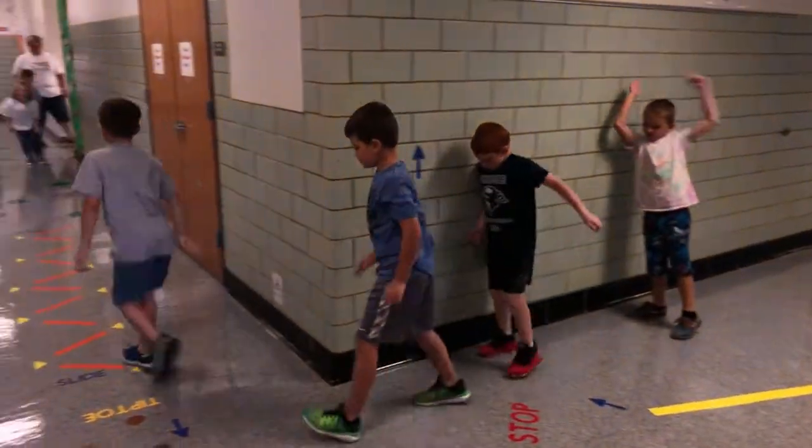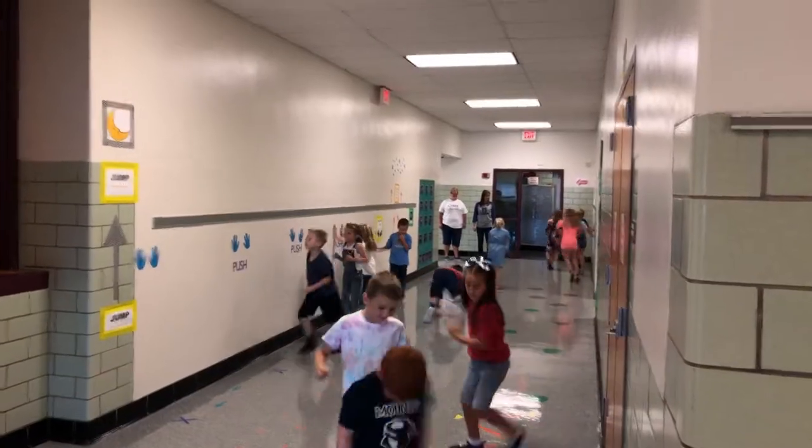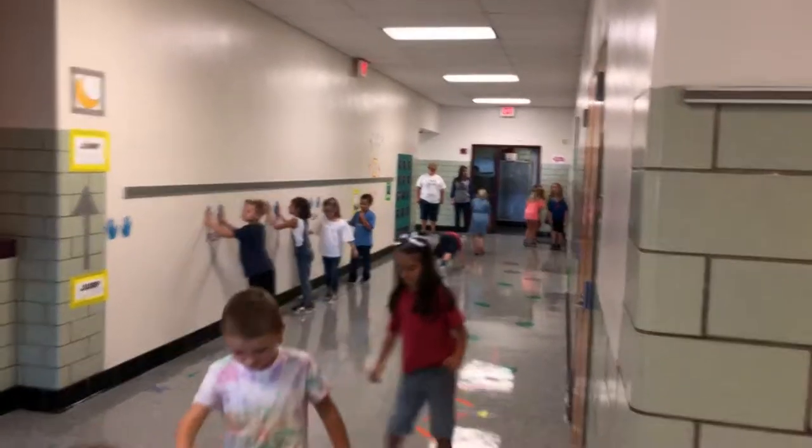Research shows that the more activity a kid does, the more the blood gets pumping, the longer they're able to sit in a classroom, and the more attentive and focused they are. So that was our hope with rolling out the hallway.